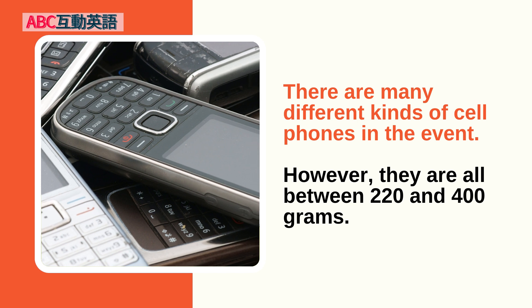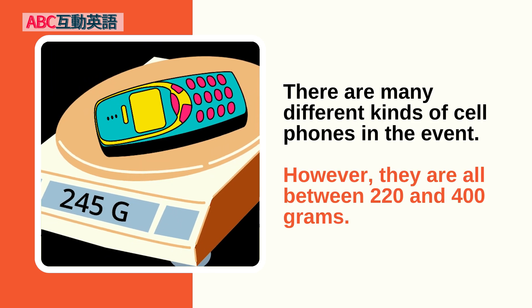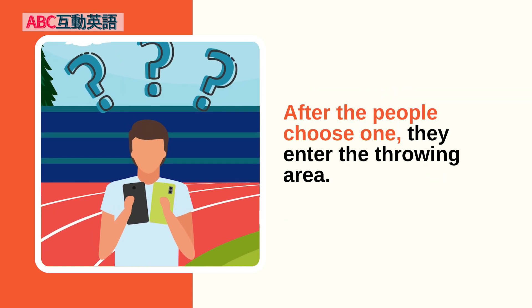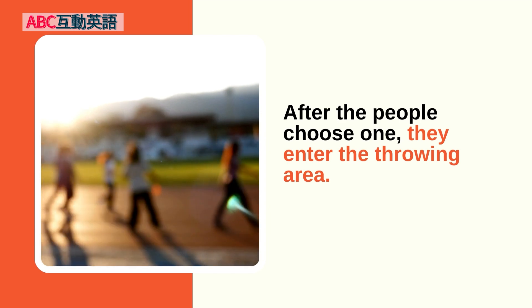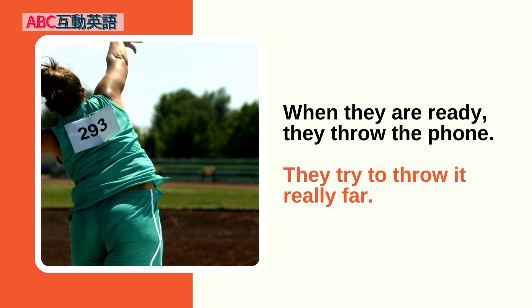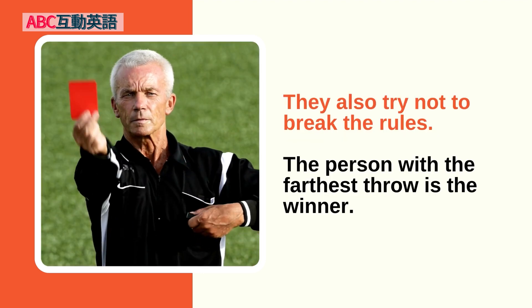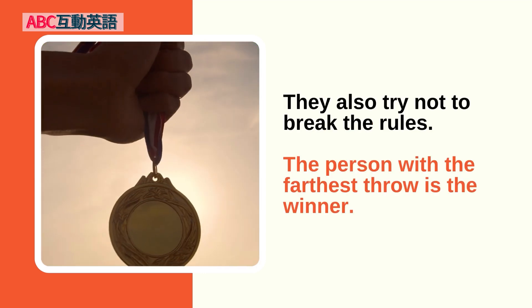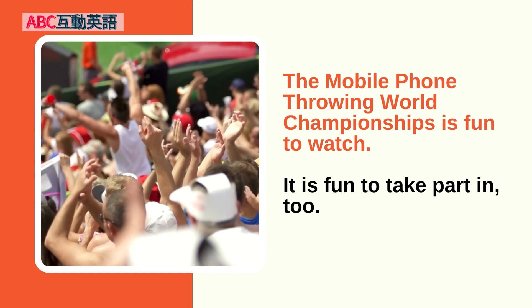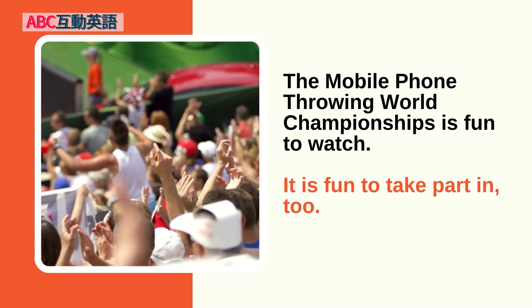There are many different kinds of cell phones in the event. However, they are all between 220 and 400 grams. After the people choose one, they enter the throwing area. When they are ready, they throw the phone. They try to throw it really far. They also try not to break the rules. The person with the farthest throw is the winner. The Mobile Phone Throwing World Championships is fun to watch. It is fun to take part in, too.